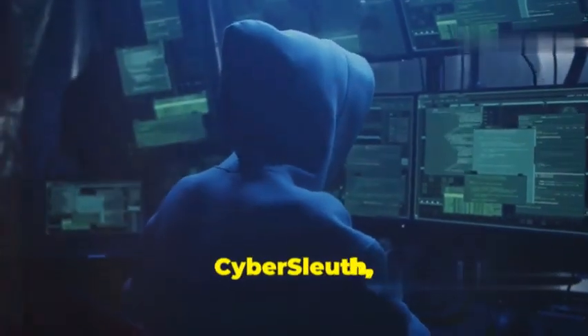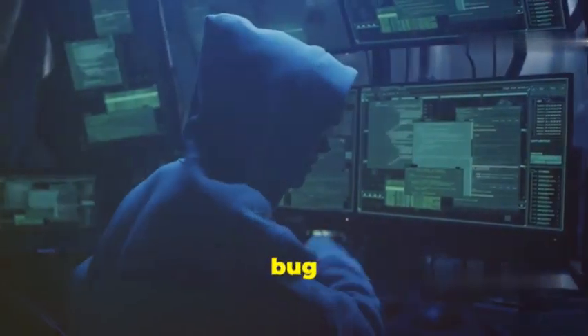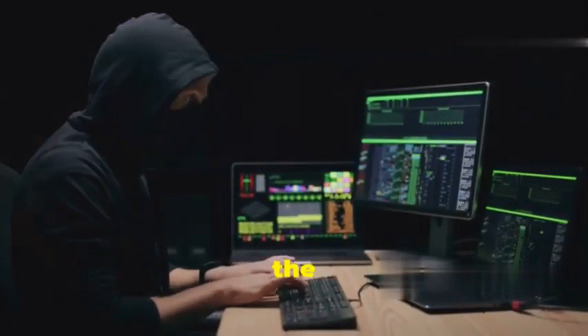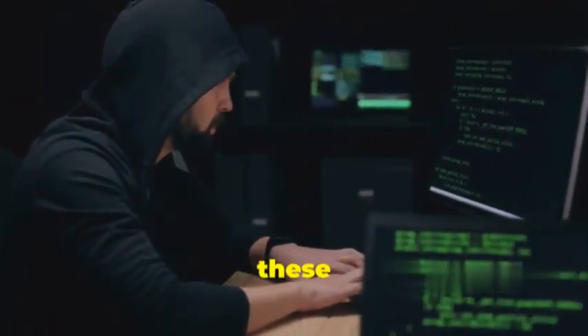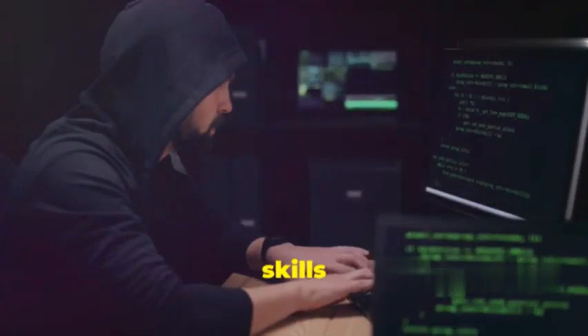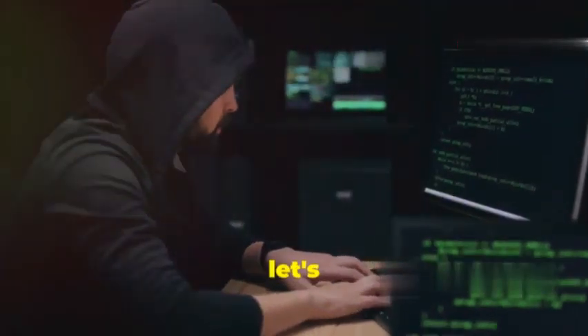What's up, hackers? Welcome back to CyberSleuth, the ultimate destination for bug bounty hunters and cybersecurity enthusiasts. Today, we're counting down the top 10 Wi-Fi hacking tools you need to know in 2024. From cracking passwords to sniffing out vulnerabilities, these tools will take your Wi-Fi hacking skills to the next level. So, let's dive in.